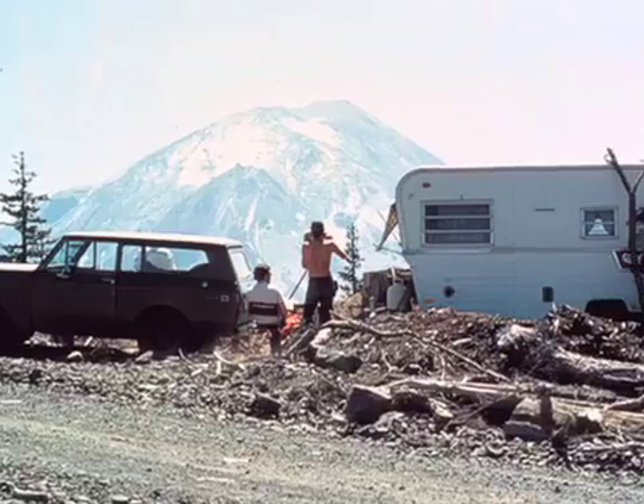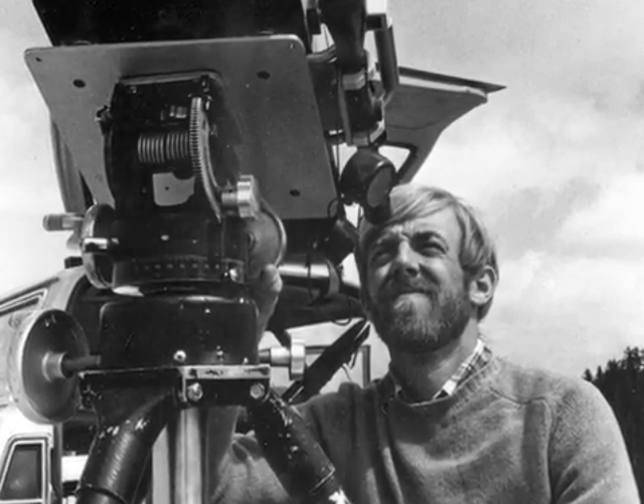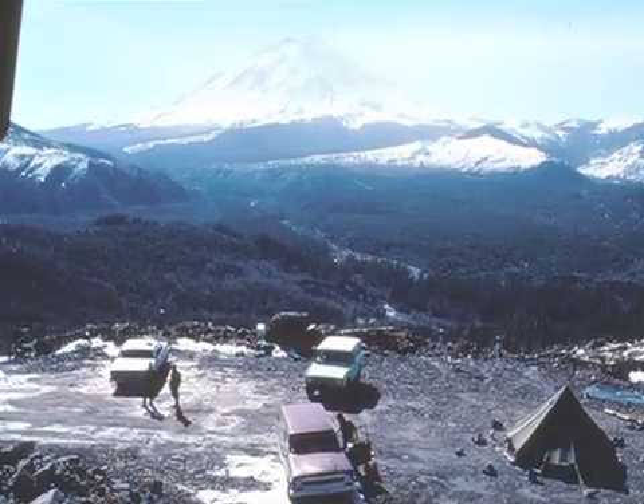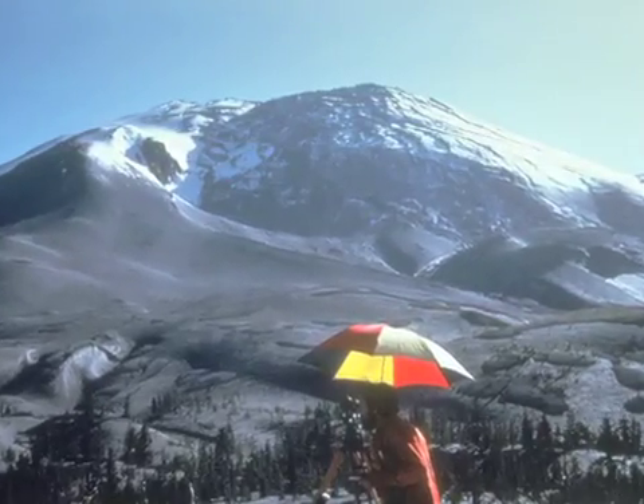For two months prior to May 18, 1980, scientists for the U.S. Geological Survey and the University of Washington's Pacific Northwest Seismographic Network were closely monitoring Mount St. Helens. But it was truly only the beginning of an eruptive episode that lasted for a little over six years.